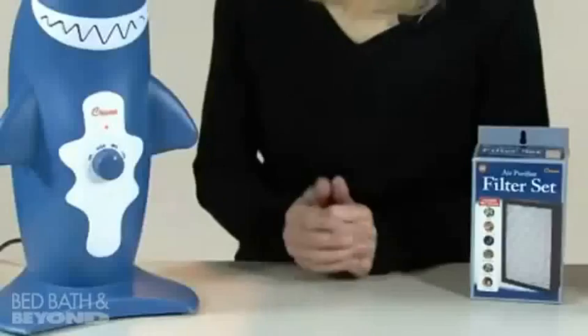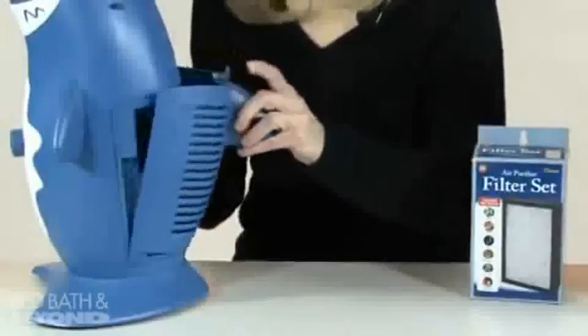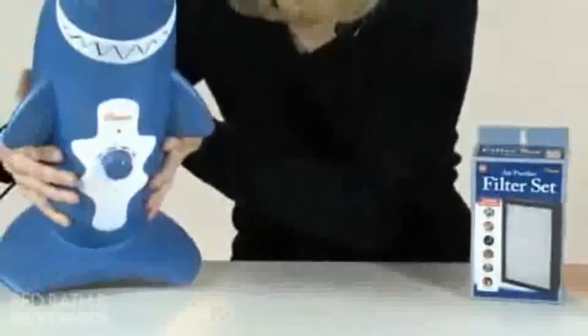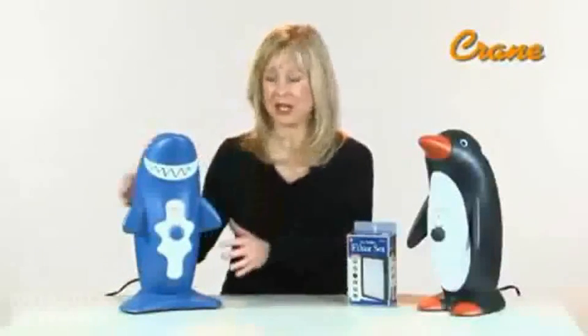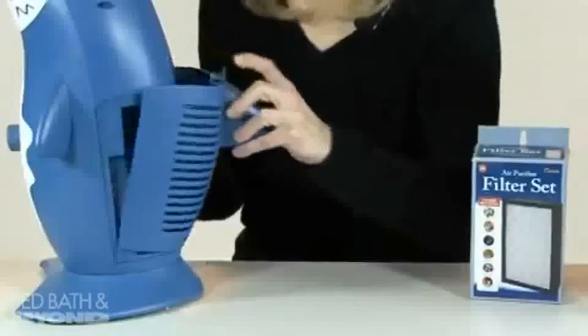The Crane air purifier also has a safety feature: the air purifier will automatically turn off if the filter door is not shut properly, or if the air purifier is tipped over — so it's perfectly safe to use around children. The filter set will need to be replaced depending on use, within about two to three months.